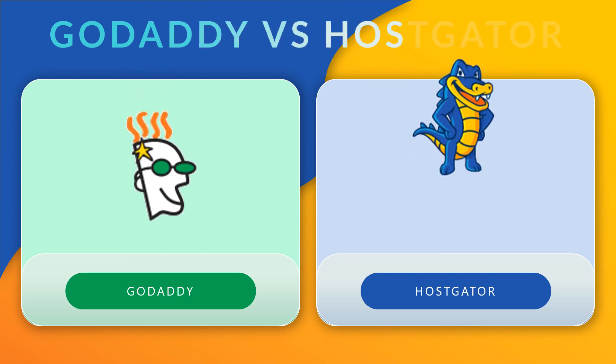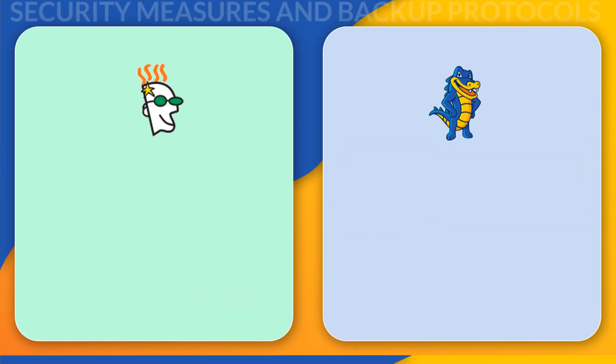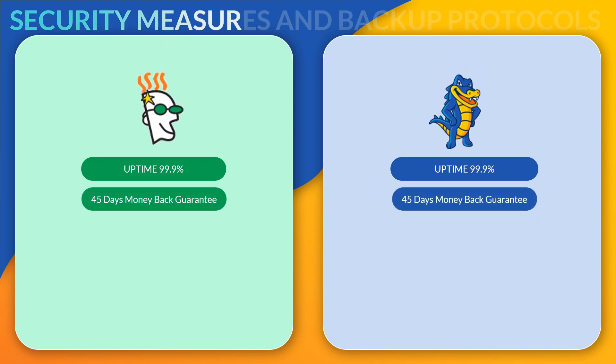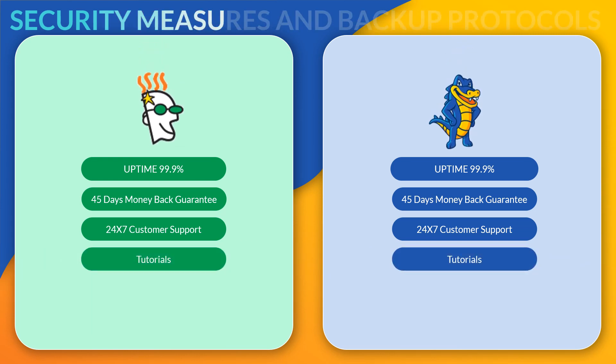They do share a few similarities but some are better than others in different aspects. So I will be going over everything you need to know to help you decide which web host provider is right for you. Before we get into the actual comparison, I'd like to say that both hosting providers offer an uptime guarantee of 99.9% and they both offer a 45-day money-back guarantee for your first contract. They also both have 24/7 live chat, phone, and email customer support.